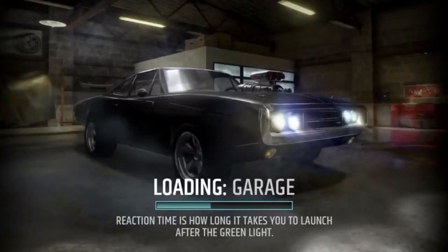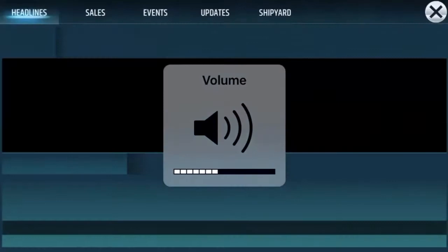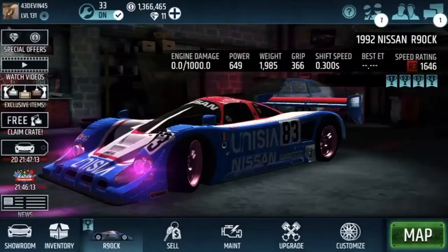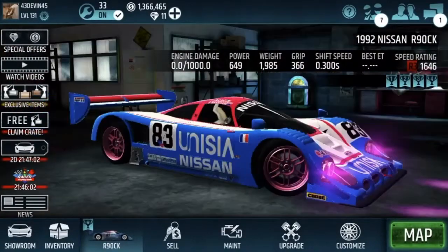I will be trying to do two giveaways every single week. If you want to see more, smash that like button and get this video to 50 likes. If this video gets to 50 likes, I will give most of my subscribers a car if I can. This right here, guys, is gonna be the car that's in the giveaway.